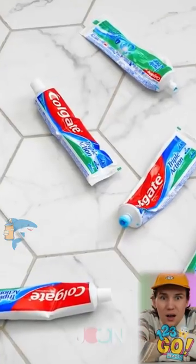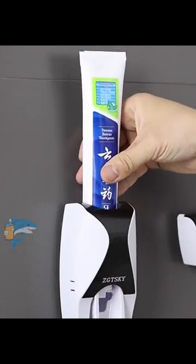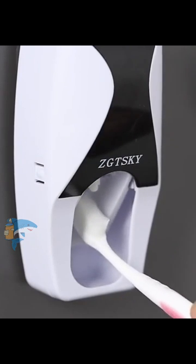Products that you should have in your house, yes or yes. Are you ready to say goodbye to clutter and morning headaches with your tube of toothpaste? We present to you our revolutionary automatic toothpaste dispenser, designed to make your life easier and keep your smile impeccable.